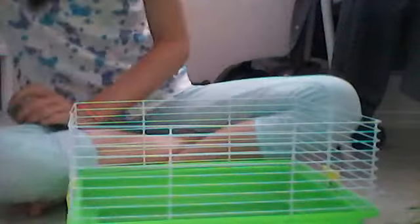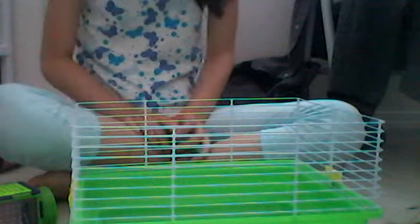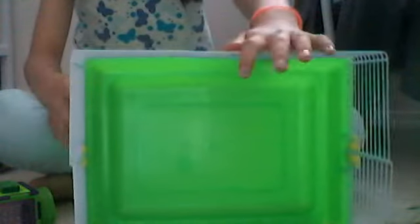I bought this thing as a real cage for the hamster to live in forever, because I really did not do any research. I thought this would be the right size for my dwarf hamster, but it did not really turn out well. So now it's a travel cage, and this is a good travel cage if you want to sit in the bed or something like that.